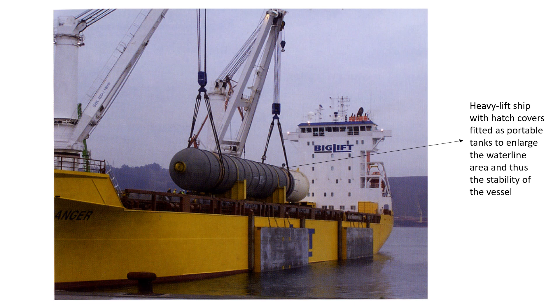These heavy cargos have an impact on the ship's construction: the double bottom and tank top have to be adapted to handle a large number of tons per square metre. Stability requires anti-heeling tanks with high-capacity pumps to prevent a list of the ship during cargo lifting from outside the ship.